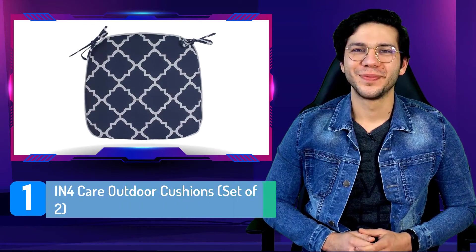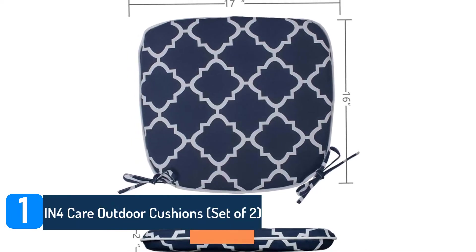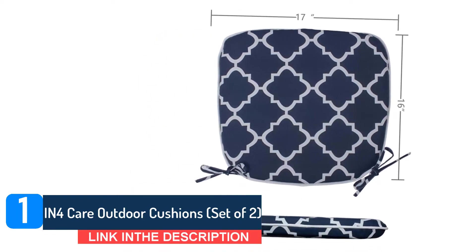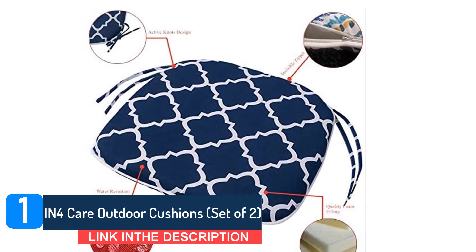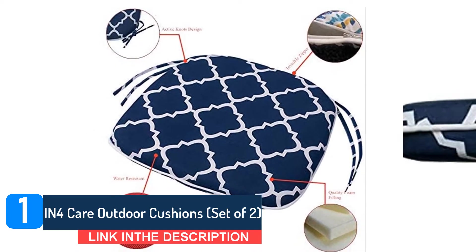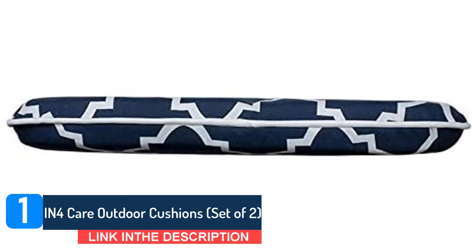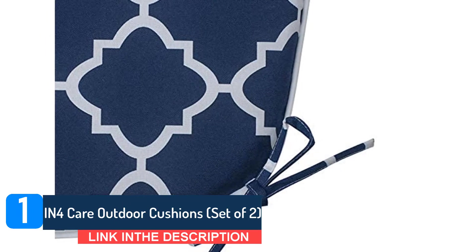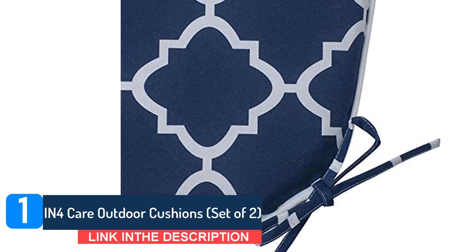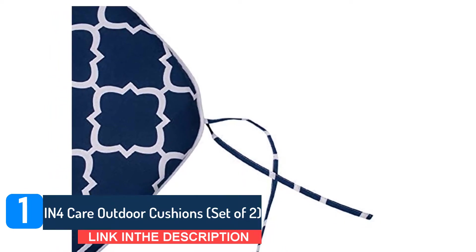Number 1: IN4Care Outdoor Cushions, set of two. These eye-catching seat cushions have a geometric print, finished at the edges with white piping. They have foam padding and are covered in a water-and-fade-resistant polyester fabric, with ties in the back for securing them to the chair. The cushions are a customer favorite, with an average of 4.6 stars from 485 reviewers, and they're available in gray, red, and a blue and white striped pattern in sets of two or four.